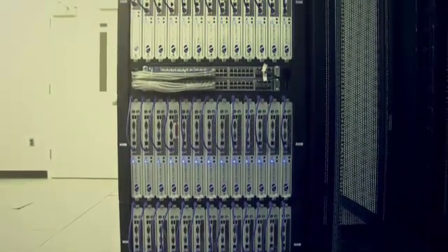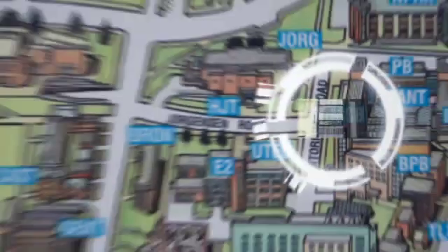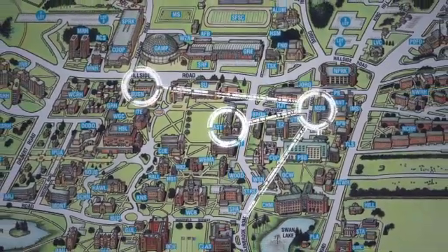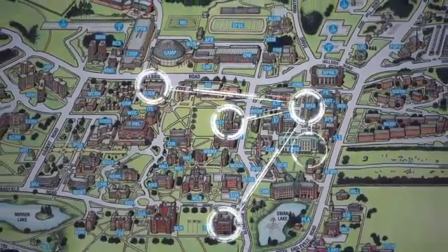Across the campus, we have a render farm — it's 104 computer blades. We have set this system up so that engineering can tap into it, business can tap into it, CLAS, pharmacy, mathematics. It's truly transdisciplinary.